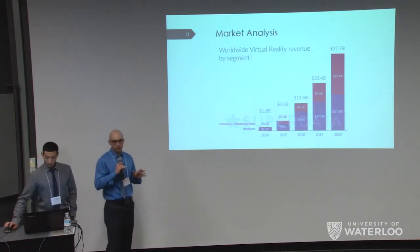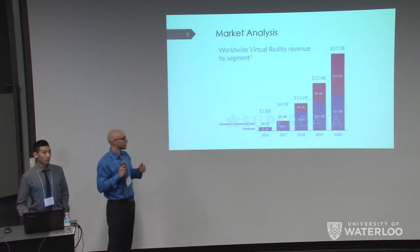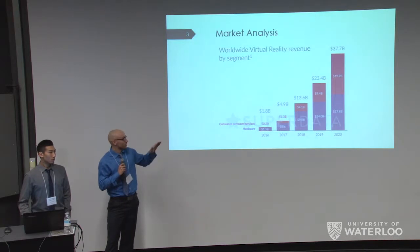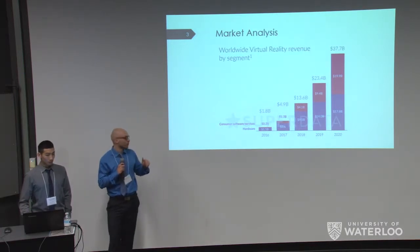To give you a brief market analysis from SuperData for this virtual reality market, the trend is supposed to explode in the next coming years. The consumer software and services segment is exploding, and even the hardware has a pretty good growth pattern over the next couple of years.